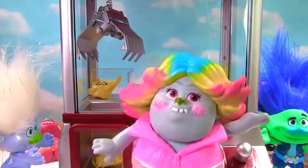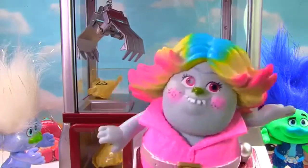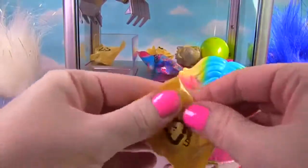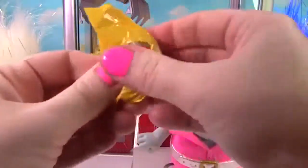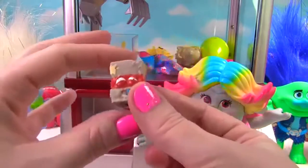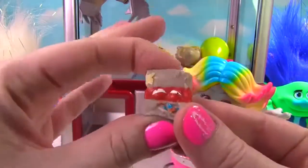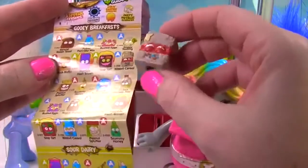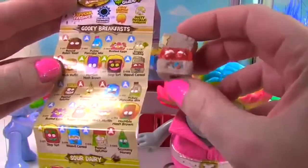I was trying to get that My Little Pony Squishy Pop, but I got a super cool blind bag instead. That's right, Bridget — let's see what you got in your blind bag. Looks like something pretty gross again. From the Gooey Breakfasts, it is Weevil Cereal. Blah blah blah!